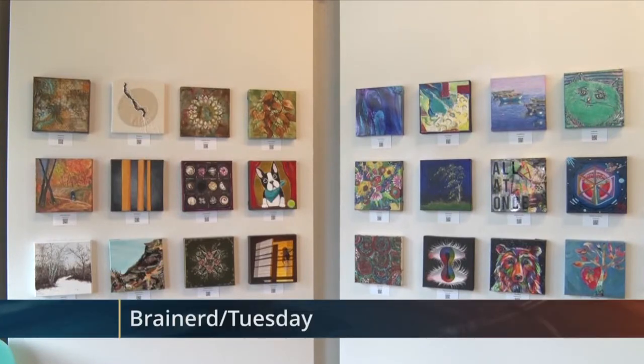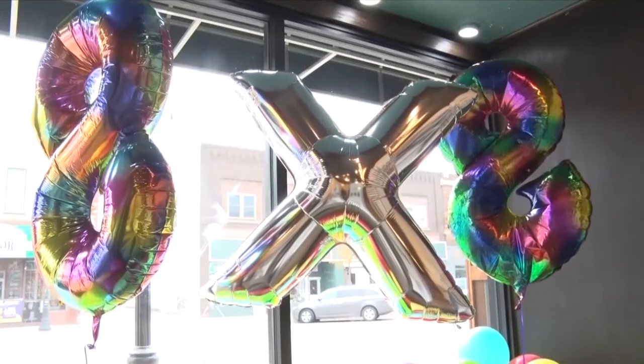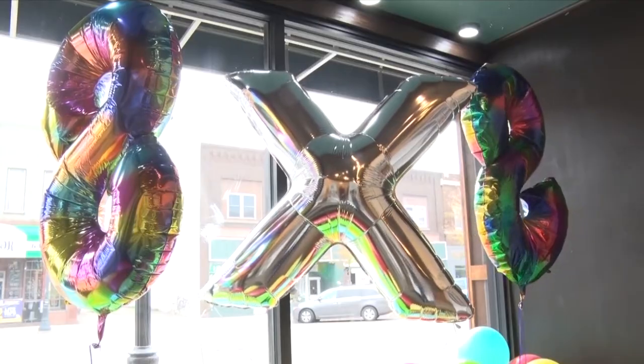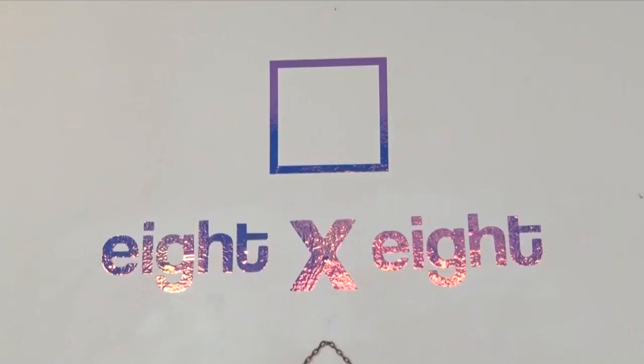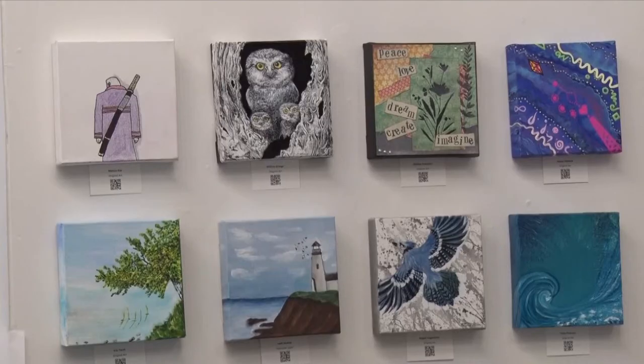Chris Burns and 120 others put brush to canvas in tonight's In Focus. There's a piece for everybody here — the canvases are 8 inches by 8 inches, so you can hang them pretty much anywhere in your home or set them on a shelf. It's the sixth year of the 8x8 art show, and the Crossing Arts Alliance gives out canvases to anyone wishing to participate. The artist is tasked with creating whatever they want and entering it in an auction.